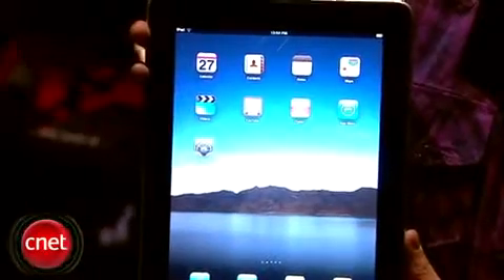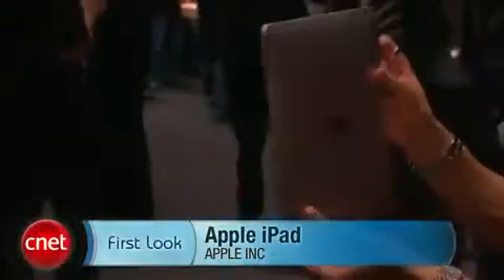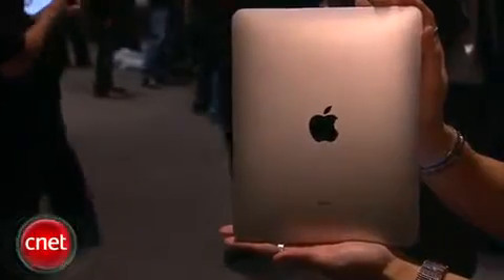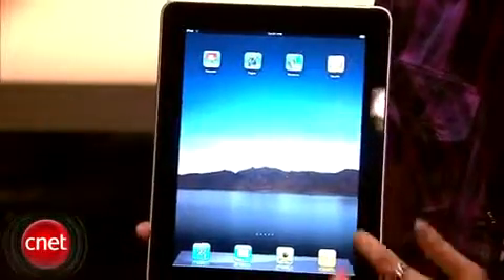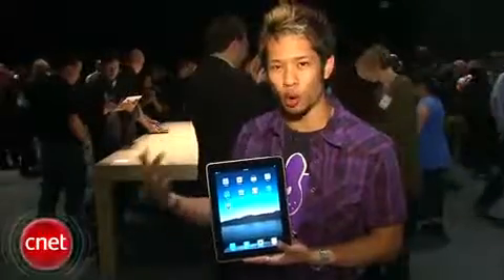Brian Tong here with CNET.com, and yes, in my hand this is the iPad. It does feel pretty sturdy, it has a nice weight to it — it's one and a half pounds and half an inch thick. When you look at it you might think it looks like a really big iPod touch, and it does have a lot of similar features, but what they've done is actually rebuilt a lot of the core apps specifically for this device.